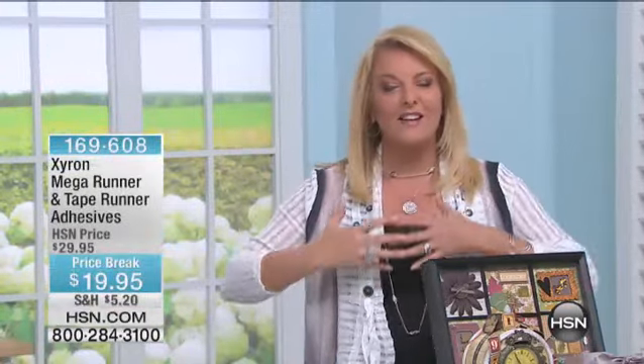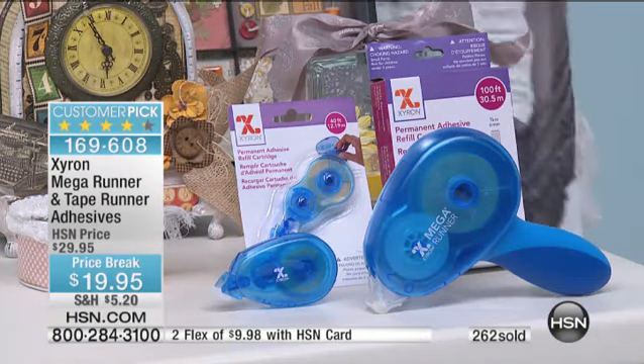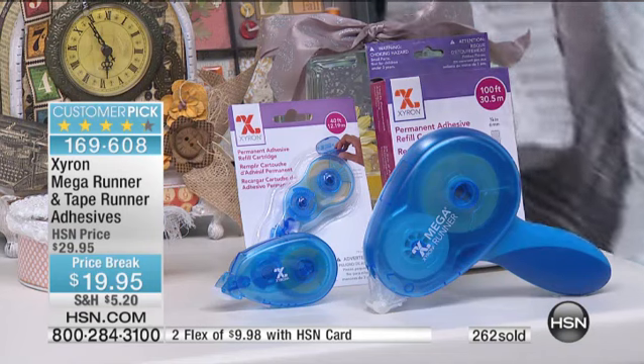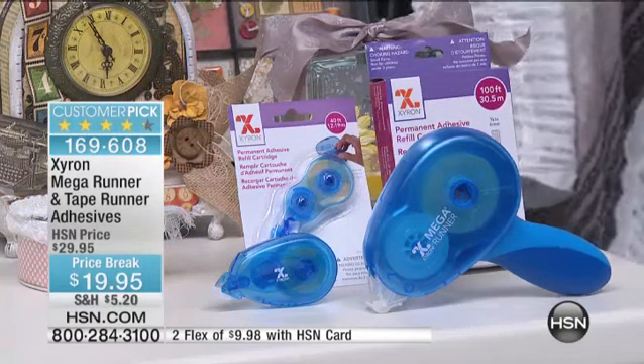Hi, you're watching HSN. I'm Suzanne Runyon. It's a great evening — it's all about being creative. We bring you all the great products to help you do that. Stay on the line for today's special. As long as I haven't said it's sold out, you're good to get it — but only until midnight. When you're doing any kind of project, you're usually sticking something to something. That's the essence. And you have to have key ingredients to make that happen. With Miss Beth, whenever she's here, her Xyron pieces always, always sell out.